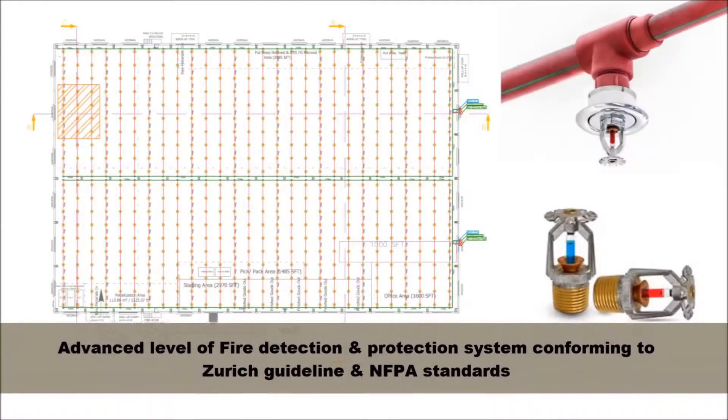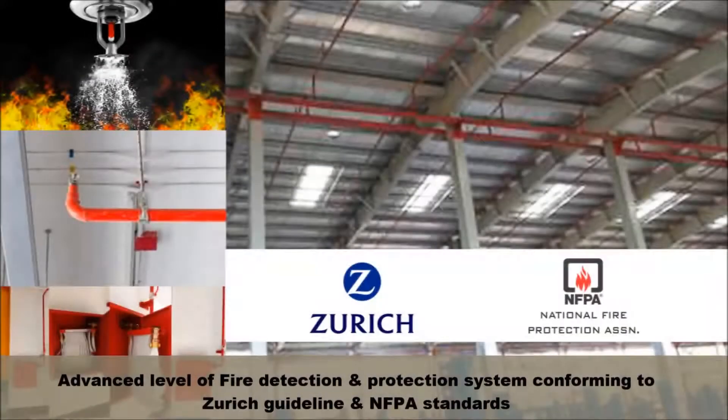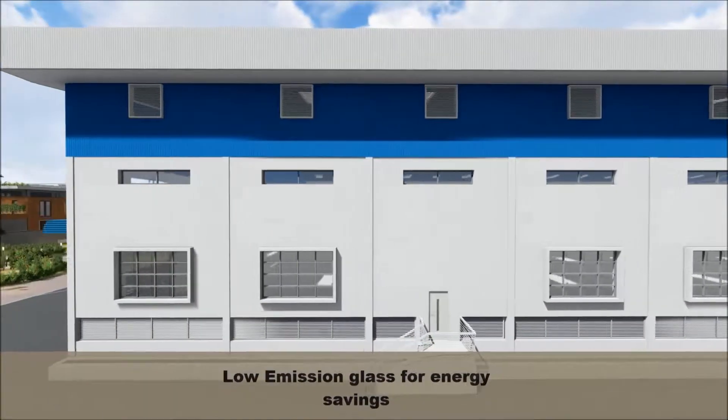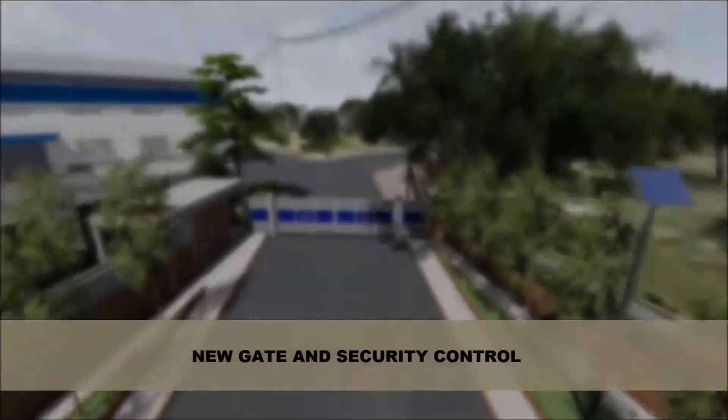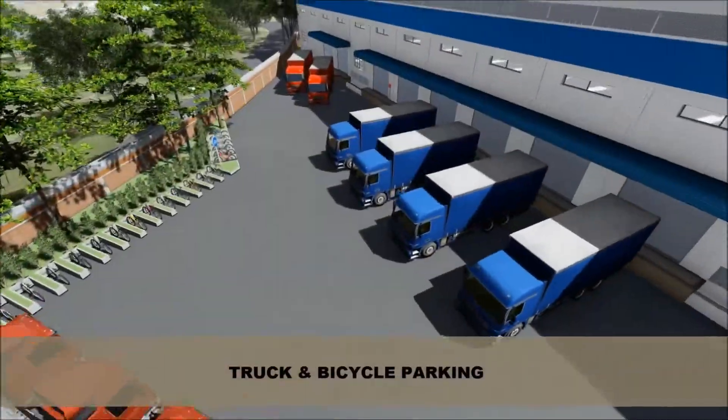The building design considers natural ventilation and daylight facility. Advanced level of fire detection and protection system conforming to Zurich guidelines and NFPA standards. All windows will have low-emission glass for energy savings. New gate and security control, truck and bicycle parking.